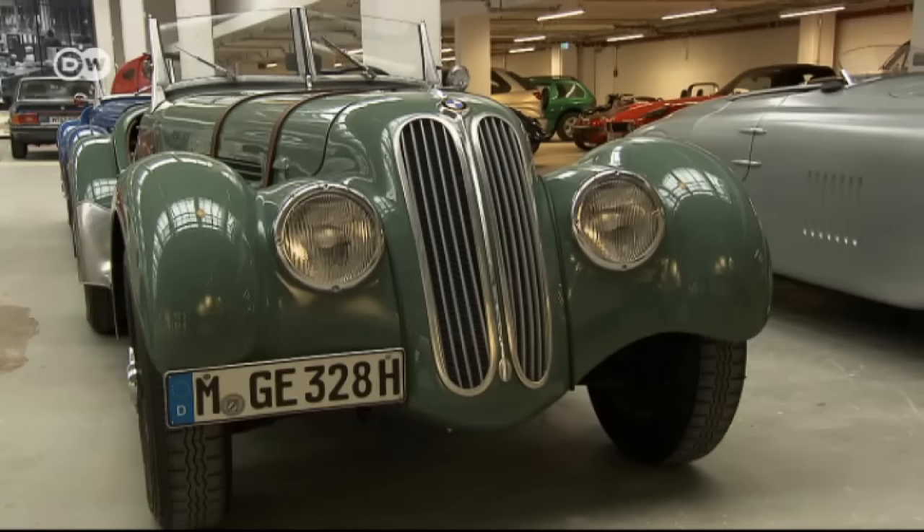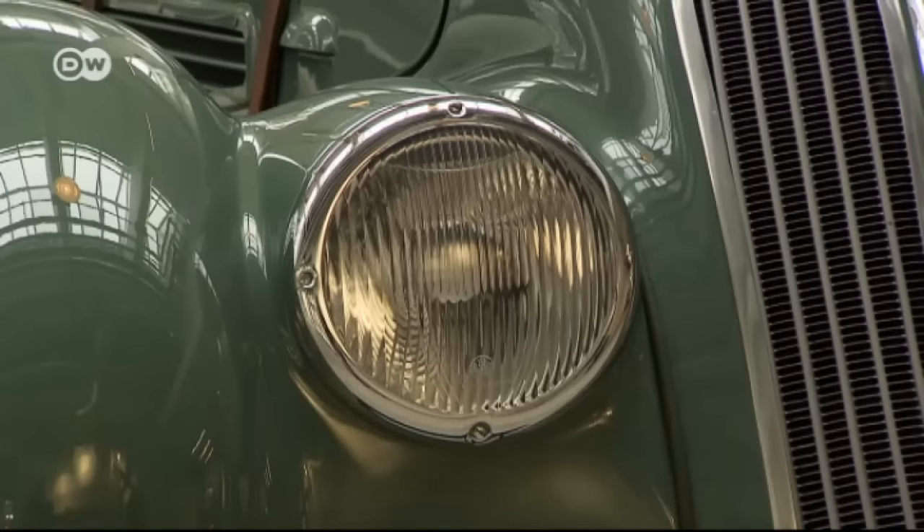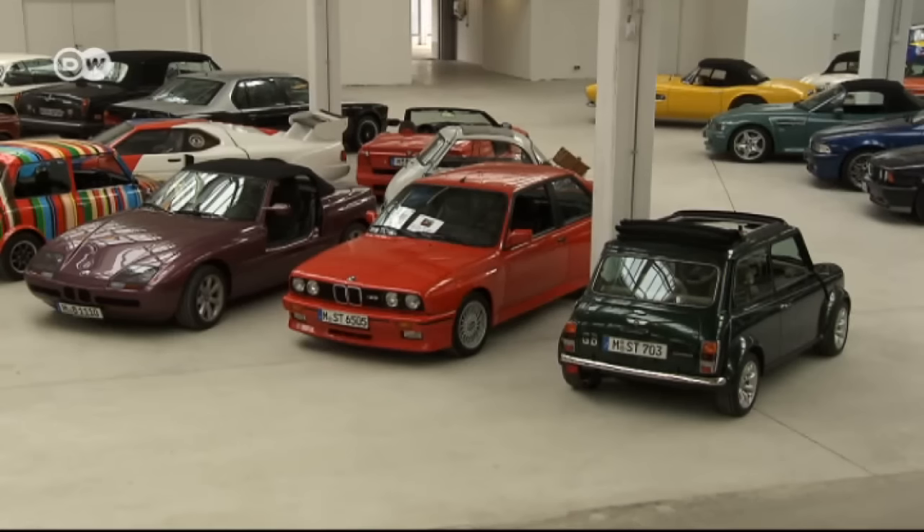If you don't want to buy a vintage beauty, you can lease one from BMW Classic. For over 30 years now, Klaus Kutcher has been tracking down old models from all over the world for the BMW collection.